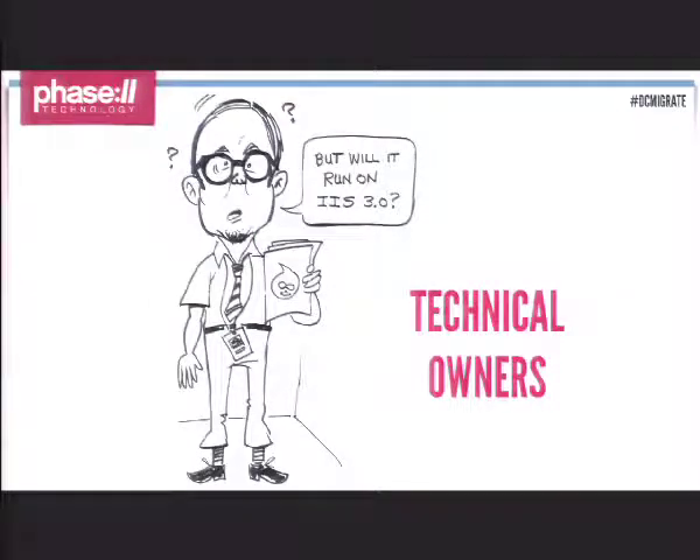The next group are the technical owners — they could be managing the infrastructure these systems run on, and in any case they have to maintain the technology. Sometimes they're very protective of their environments and what you're allowed to run. We actually get asked questions like 'Does it run on IIS 3?' So you have to be careful — don't just come in and say all of this is crap and you have to run on the latest up-to-date stuff, because in many ways you might actually be threatening their jobs. It's important to win them over, bring them along, and help them understand the challenges of hosting a Drupal site.